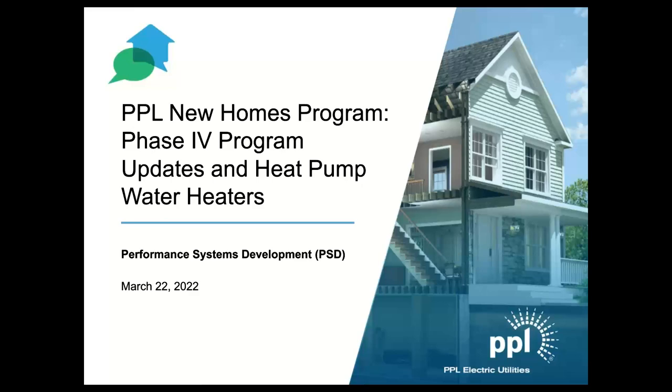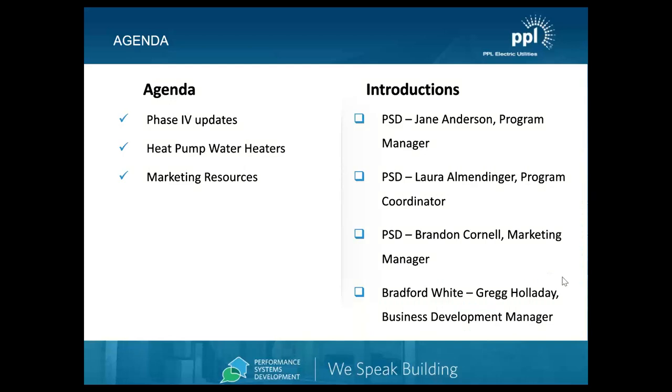I'm Janie Anderson, the program manager. Also with PSD, we have Laura Allmendinger, the program coordinator, and Brandon Cornell, the marketing manager.